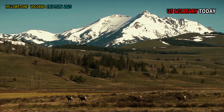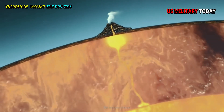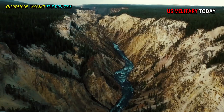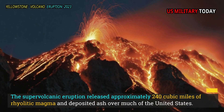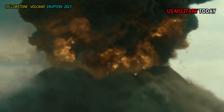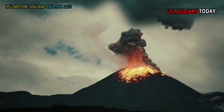The Yellowstone Caldera is a cauldron-shaped depression in the ground that resulted when a magma chamber emptied and collapsed, formed about 631,000 years ago. The supervolcanic eruption released approximately 240 cubic miles of rhyolitic magma and deposited ash over much of the United States. However, these dramatic events are rare, with only three thought to have occurred in the last 2.1 million years, and small-scale eruptions are more common.